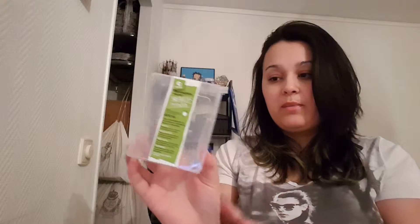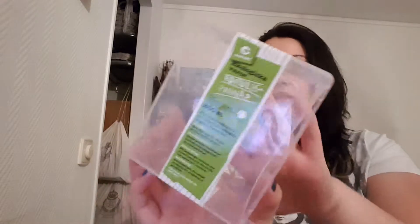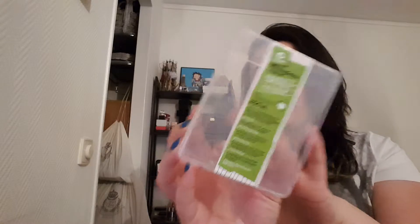And then I have some Q-tips. These ones are from Garant and they are organic. I prefer to buy these when I can find them, and if I can't I buy some other ones. But these ones are my favorite because they are organic and they are not that pricey, to be honest.